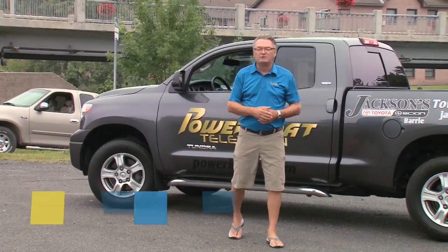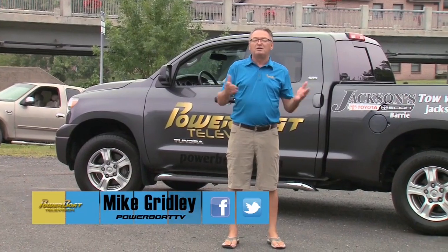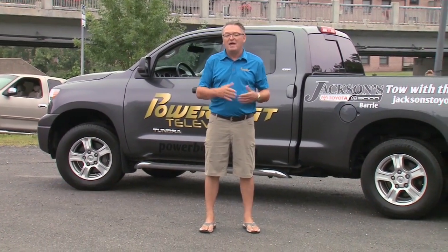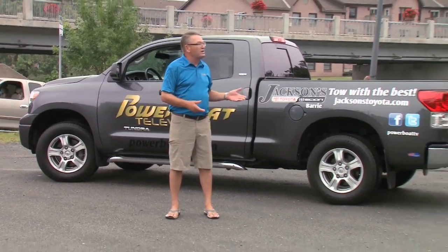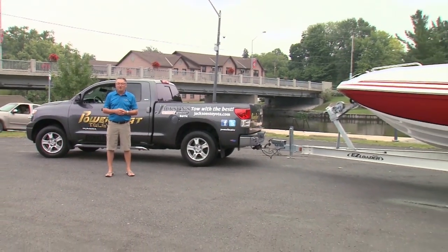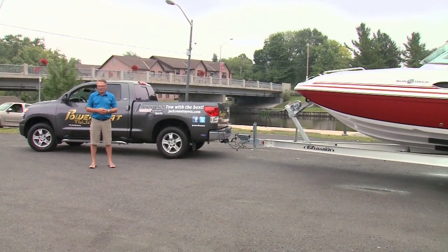Hi, I'm Mike Ridley and welcome to Power Boat Television. This week on the show we're going to take you trailer boating in the land of lakes, and our first stop is here in Napanee, Ontario. It's early in the morning, the fog is just lifting, so we're getting ready to hit the river and go out and explore — so stay with us.